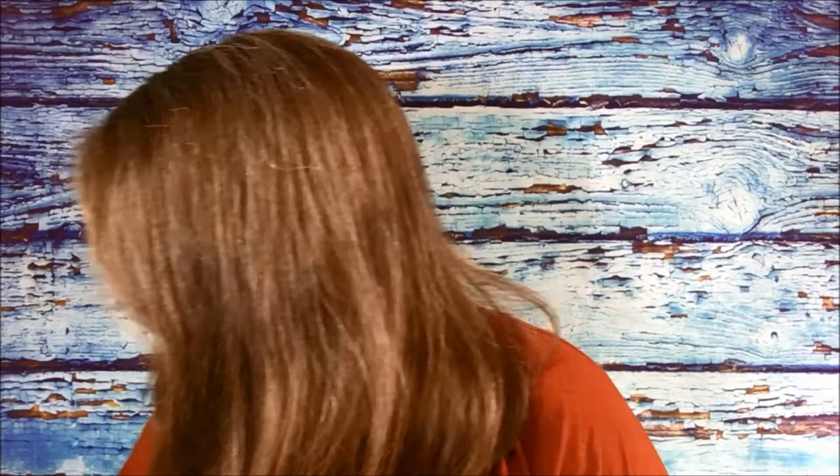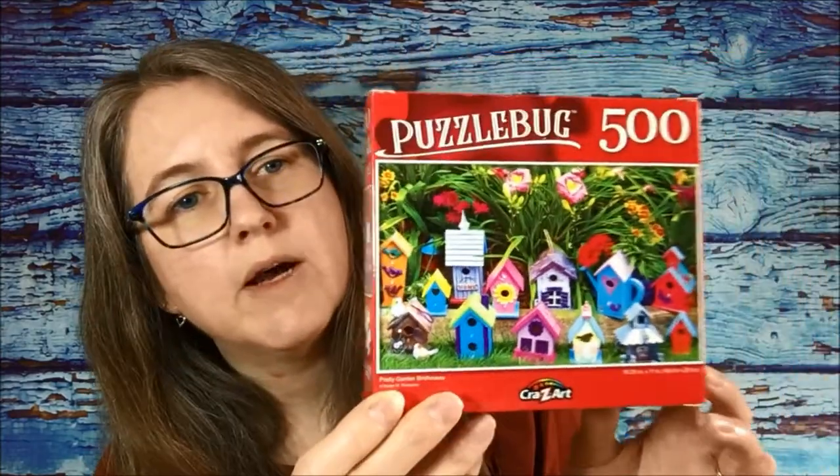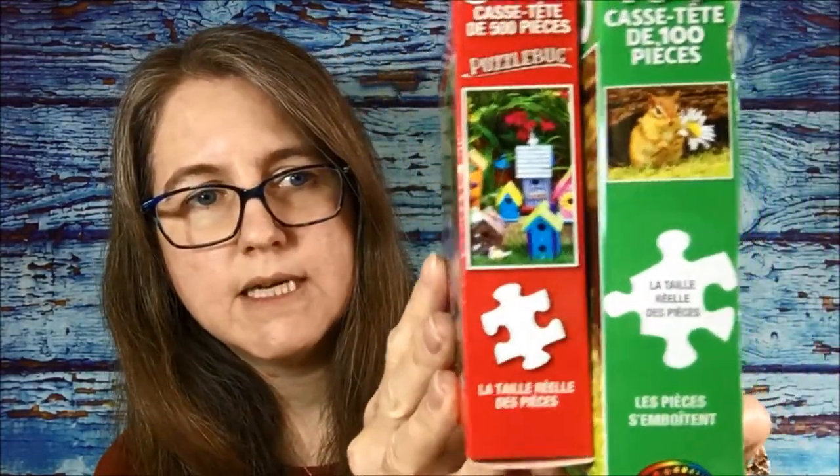Then I found some 500-piece puzzles — these ones we haven't opened yet. This is Puzzle Bug again, and this one is all little birdhouses. This is the actual size of the piece here, so you can see they are smaller pieces on the 500-piece compared to the 100-piece. The 500-piece pieces are smaller than the other ones.